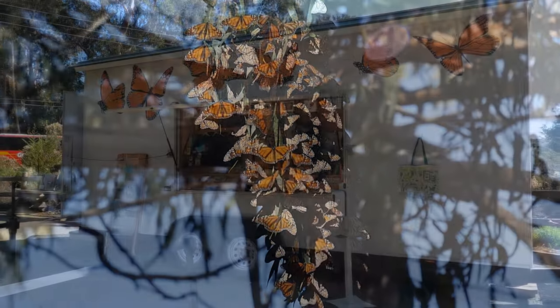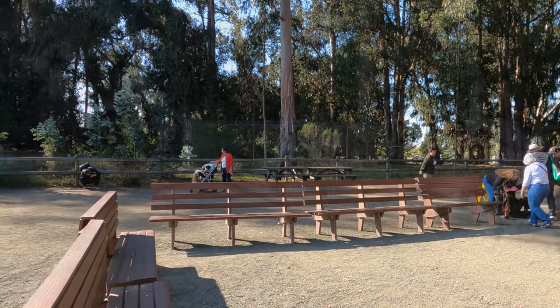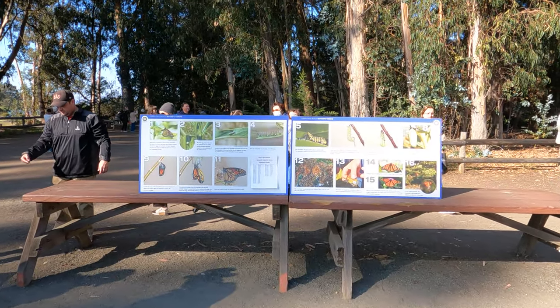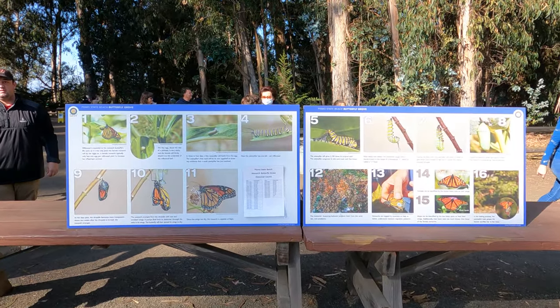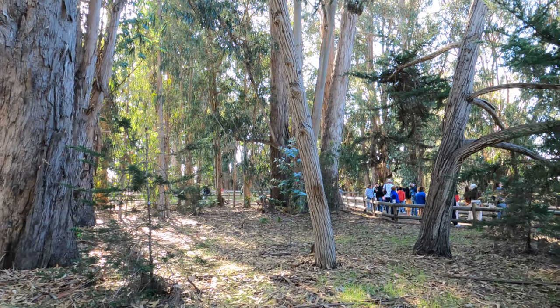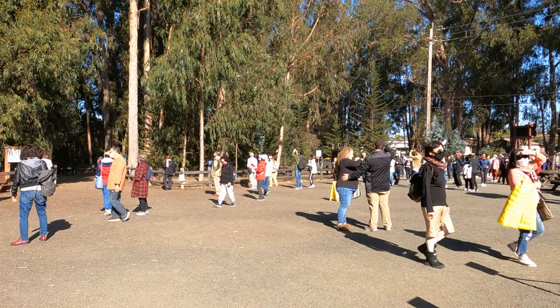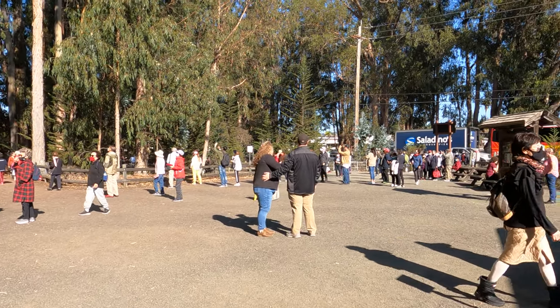This grove has a mobile gift shop. There are benches to sit on and information boards to tell you more about the monarch butterfly. There were a few other people here while I was here, but just as I was leaving, three busloads of tourists pulled up to the grove.